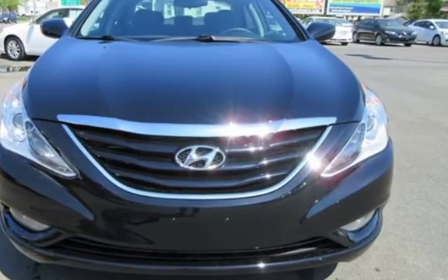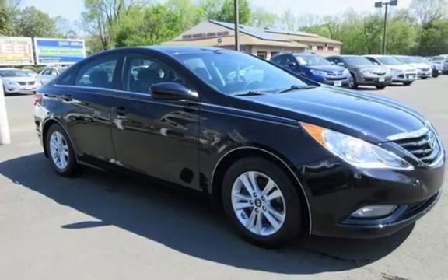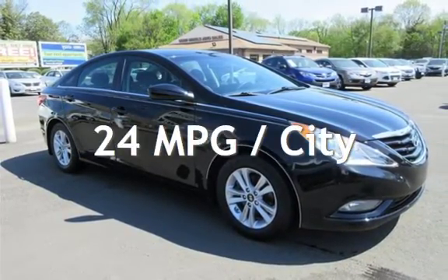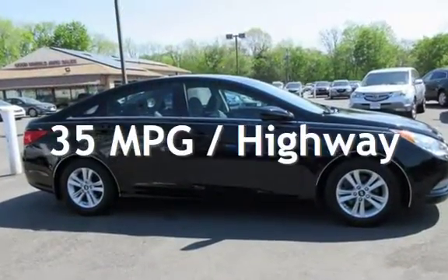This Hyundai has less than 51,000 miles on the odometer. Estimated fuel economy for this vehicle is 24 miles per gallon in the city and 35 miles per gallon on the highway.